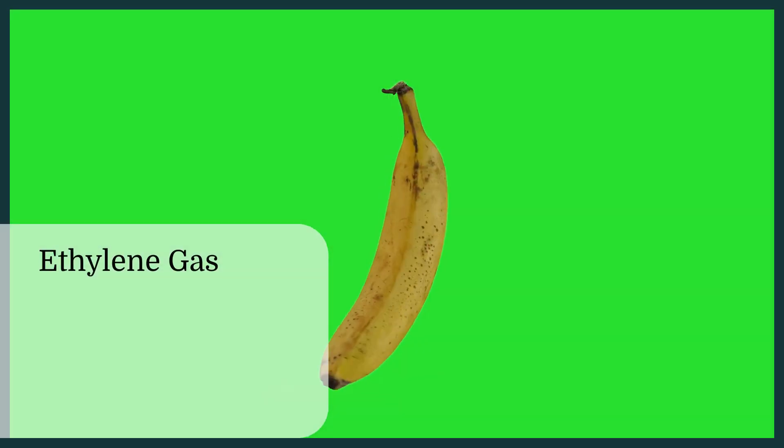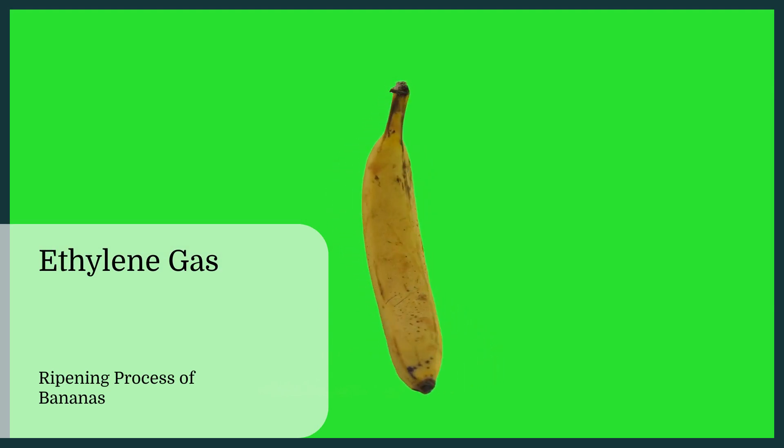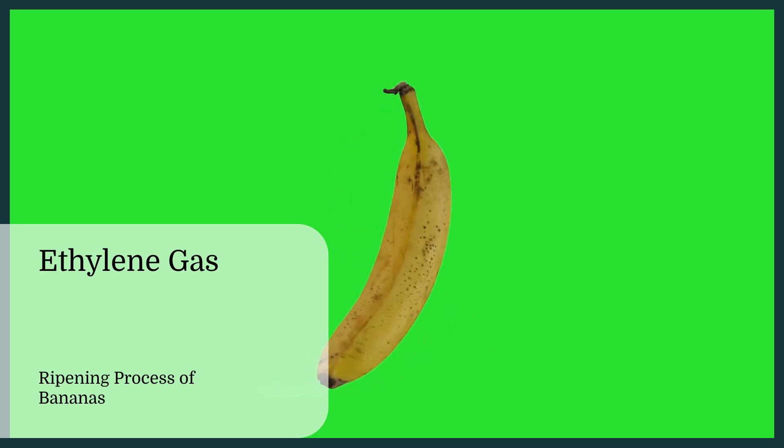Ethylene gas plays a crucial role in the ripening process of bananas. As bananas ripen, they produce more ethylene, which accelerates the conversion of starches into sugars, making the fruit sweeter and softer.